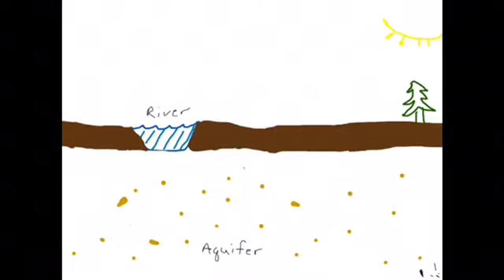A horizontal collection well is a special type of well designed for high water output. Think of a normal conventional well as a drinking straw — it is drilled down into the aquifer and has screens on it to let water enter, but keeps gravel and rocks out.